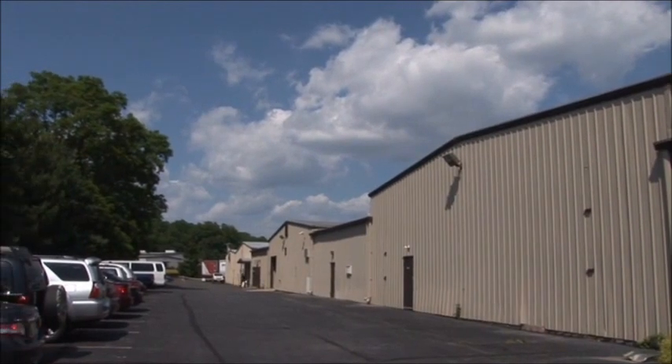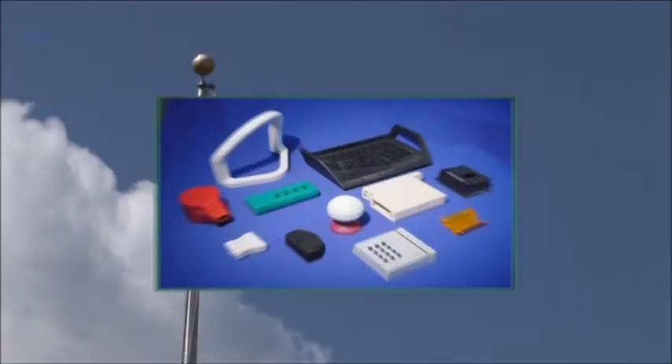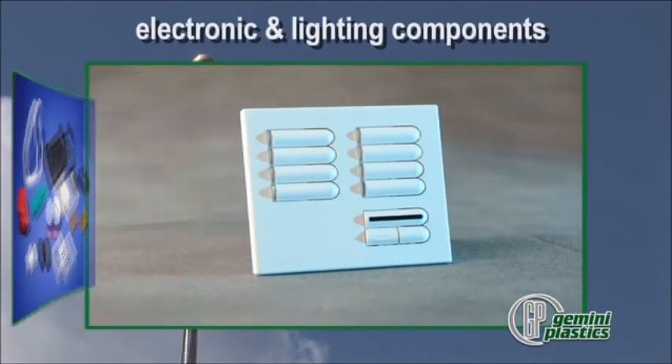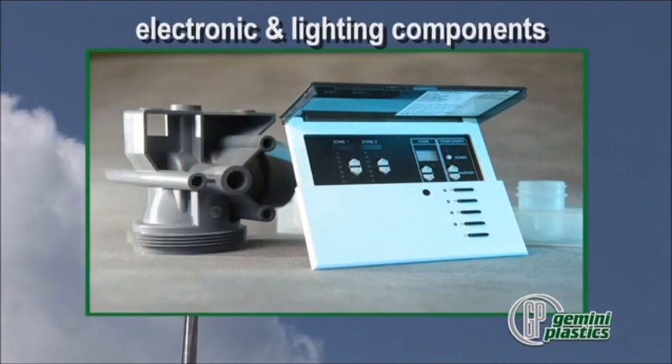Gemini Plastics molds products for a wide range of applications, including more than 3,000 custom electronic and lighting components — dimmer knobs, switches, buttons, and other specialized items, to name a few.